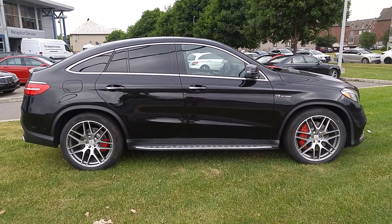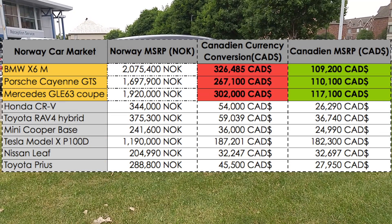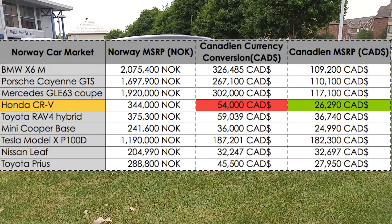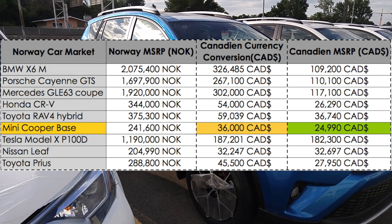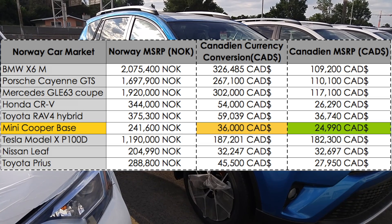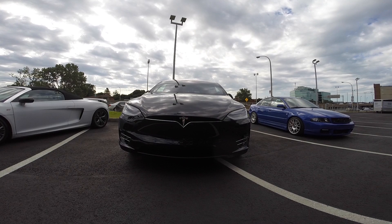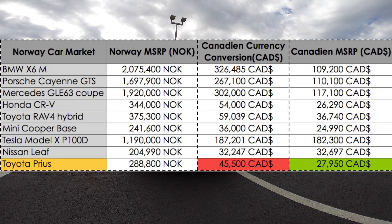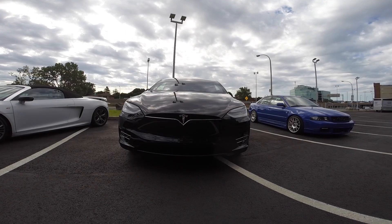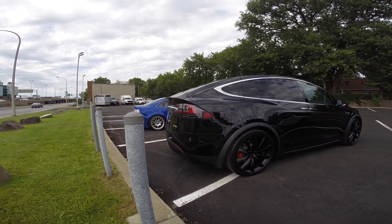The Porsche Cayenne GTS, Mercedes GLE 63 AMG Coupe — the same thing. Honda CRV: twice as expensive. Toyota RAV4 Hybrid: same thing. Surprisingly, the Mini Cooper seems cheap — still more expensive than Canada, but not by much. Now the Tesla Model X, as you can see, is the same price as you would pay in Canada. And it's not just Tesla — the Nissan Leaf is treated the same way. Even the Prius, once the most popular car for eco-conscious buyers, isn't that special in Norway.